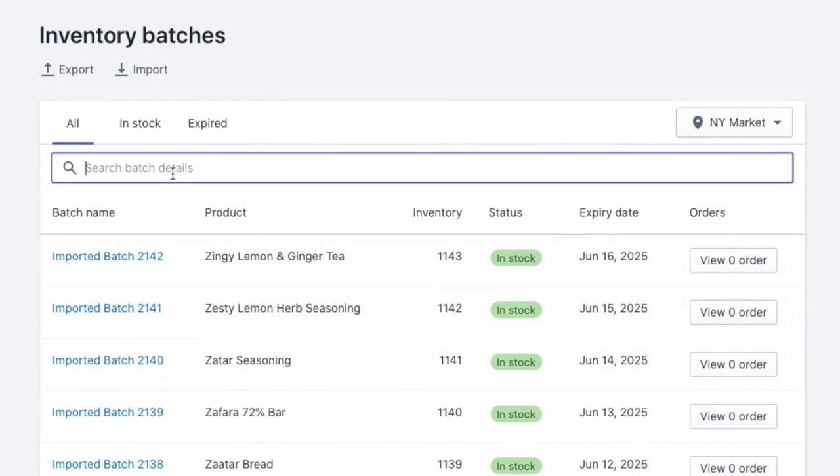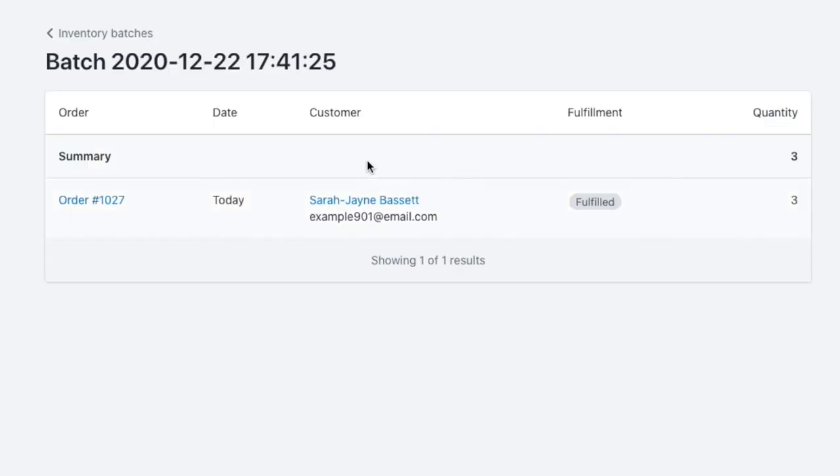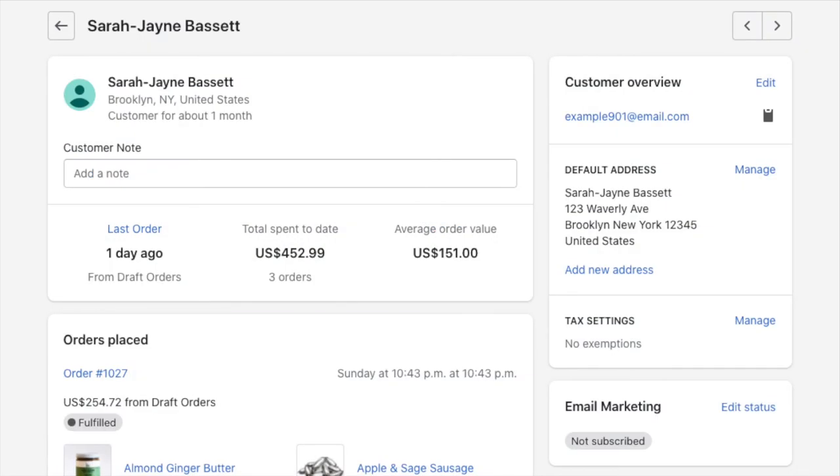In the case of a recall, you can quickly find a specific batch by searching for the batch number or any batch detail. You can then see the orders that were fulfilled with the batch as well as gather your customer's contact information.